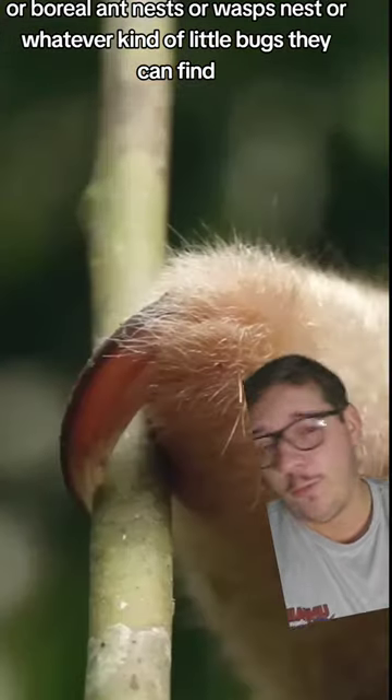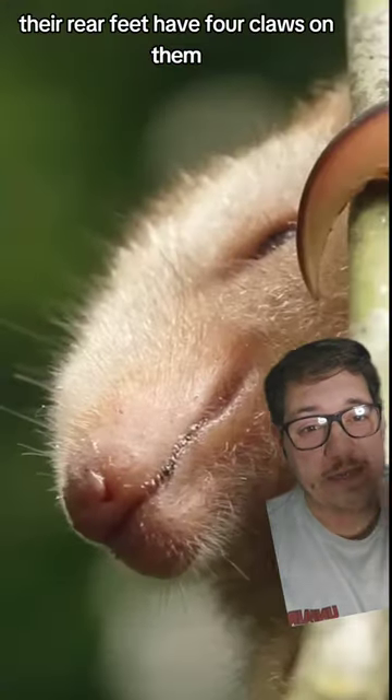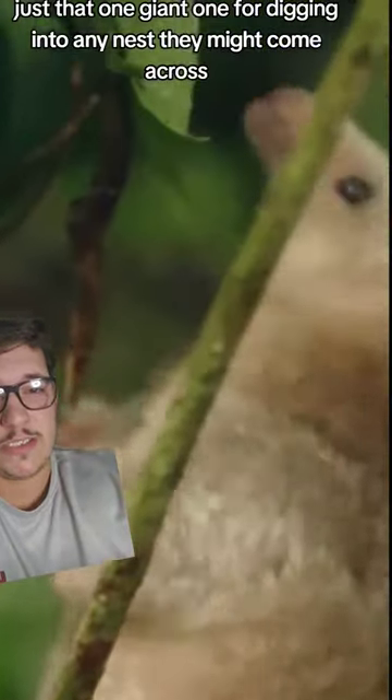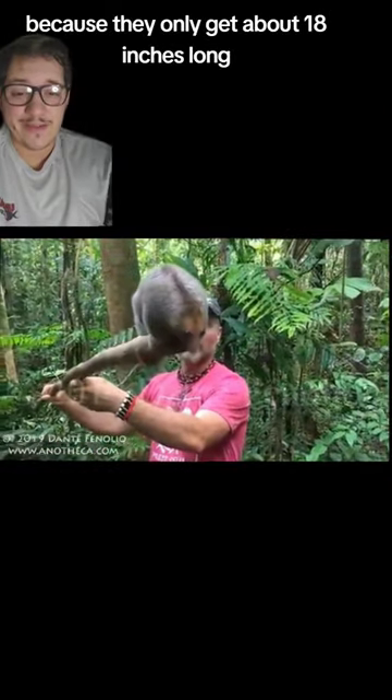They search for arboreal ant nests, wasp nests, or whatever kind of little bugs they can find. Their rear feet have four claws on them, but their front ones have just that one giant claw for digging into any nest they might come across. These guys are also known as pygmy anteaters because they only get about 18 inches long.